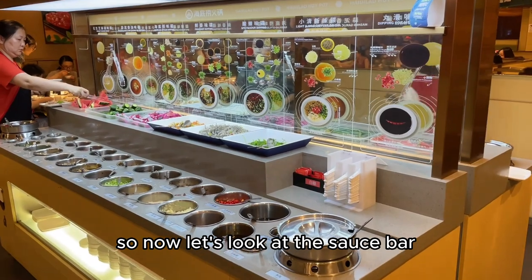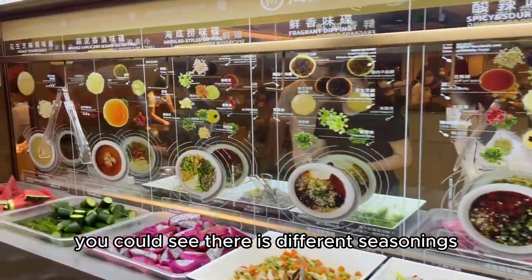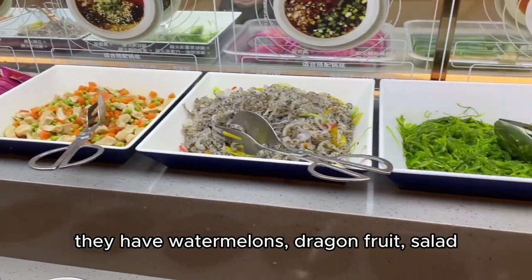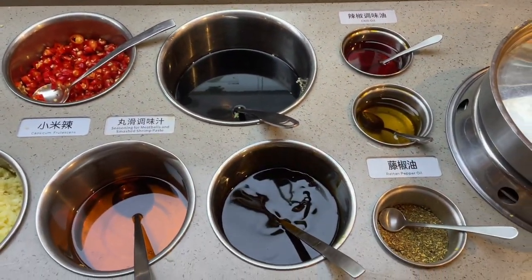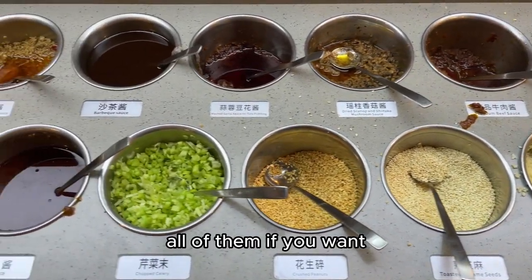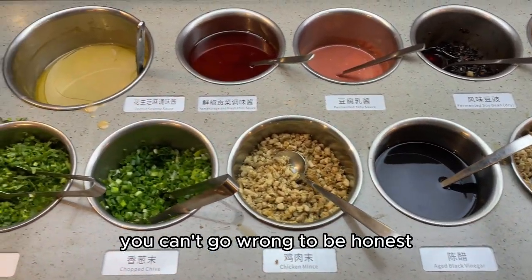Now let's look at the sauce bar. You can see there are different seasonings and you can mix them however you want. They have watermelons, dragon fruit, salad, and this is fish skin. There are so many sauces — you can really mix all of them if you want, and it tastes very good. You can't go wrong, to be honest.